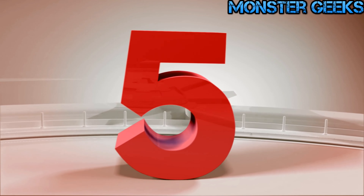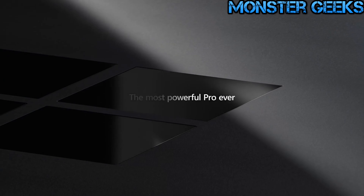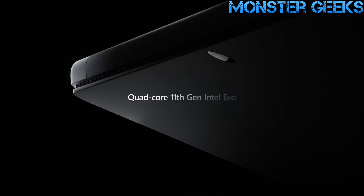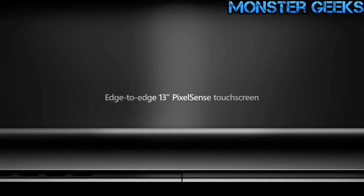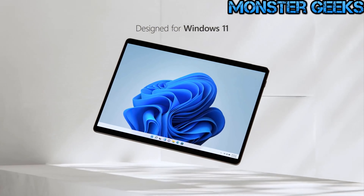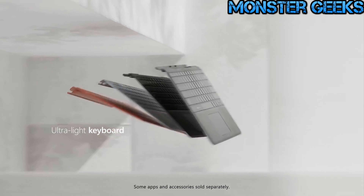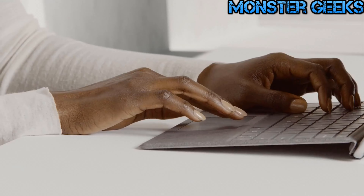First up, we have the Microsoft Surface Pro 8. This 2-in-1 business laptop is a powerhouse, combining portability with power. It boasts a lightweight and compact design, measuring 28.7 by 20.8 centimeters. With a sleek 9.3 millimeter thickness and a weight of just 891 grams, its aluminum body exudes professionalism and features an adjustable back leg for comfortable use.